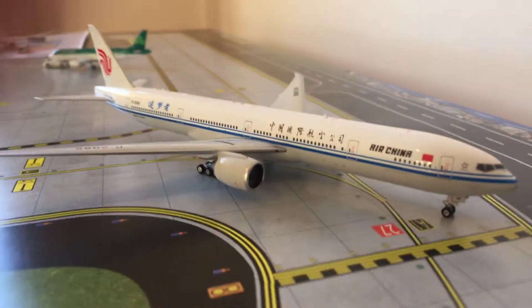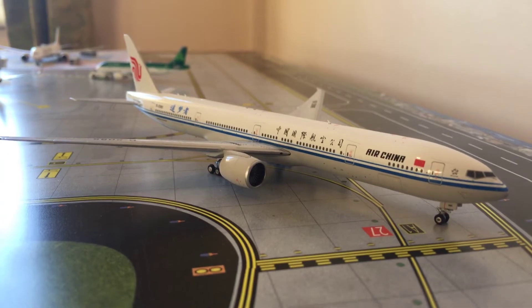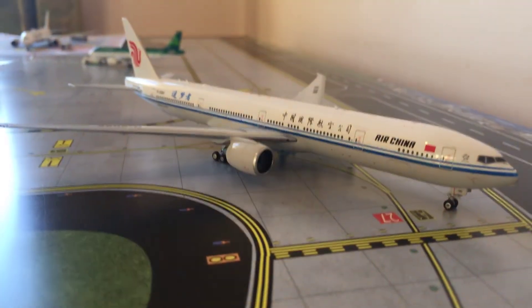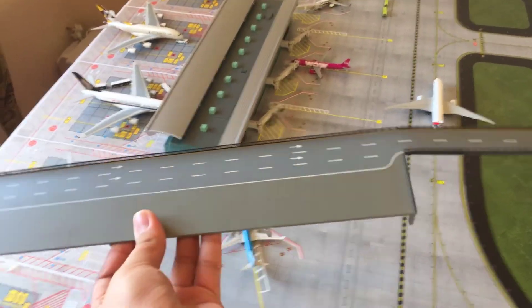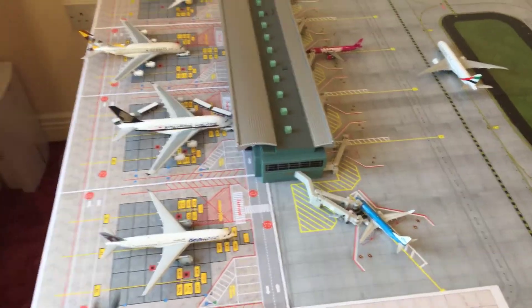Last but not least for the airport update is this Air China 777-300ER heading out to Beijing. So this is pretty much it for my airport update — I really hope you guys enjoyed. This is the current layout of the airport; I removed this section and just made it a parking space for my airplanes.